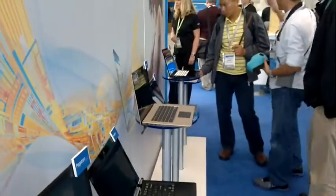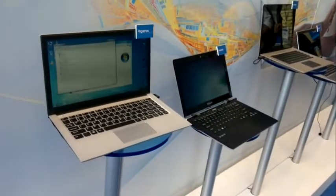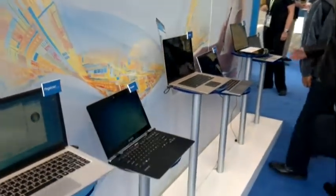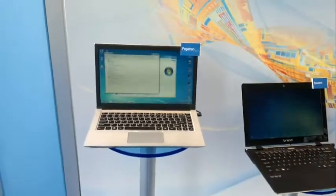We need to wait before we see real branded products on Ivy Bridge, but this gives an idea of some of the designs ODMs are pushing right now in mid-2011 — remember these are 2012 devices. This is Chippy from UltrabookNews.com at IDF, at the ultrabook booth.